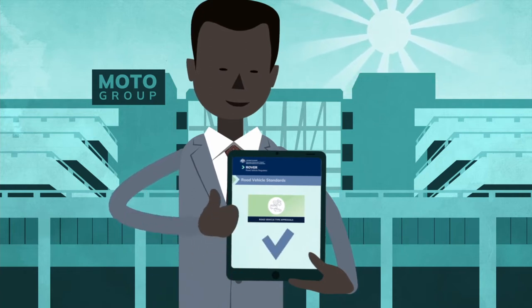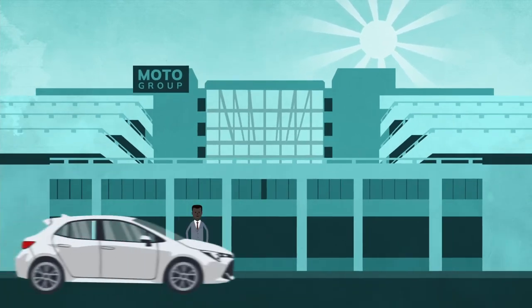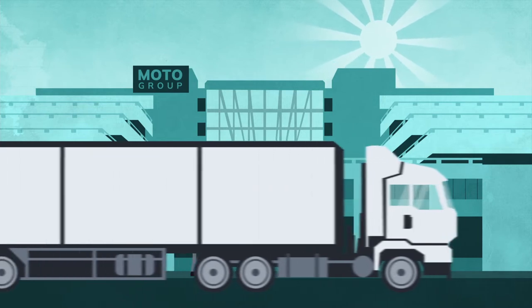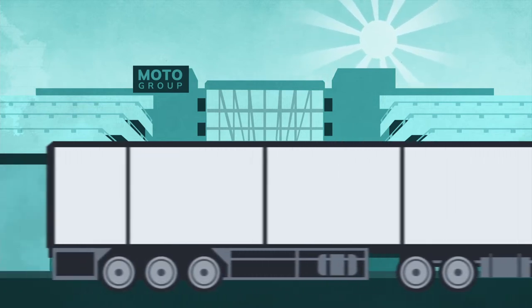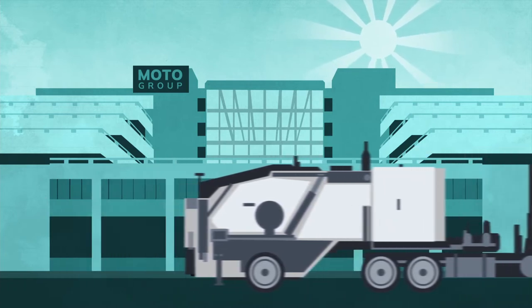Under the Road Vehicle Standards, or RVS laws, a road vehicle is a motor vehicle designed for use in transport on public roads, a trailer or other vehicle such as equipment or machinery equipped with wheels designed to be towed on a public road by a motor vehicle.